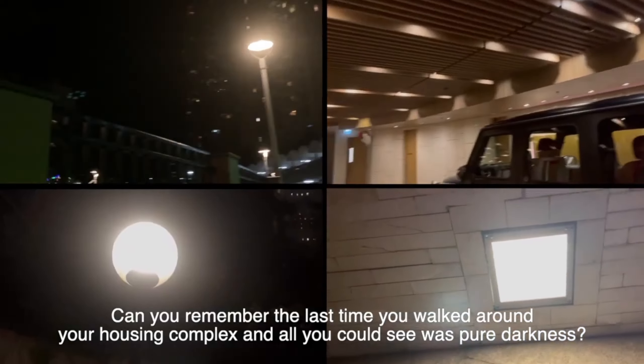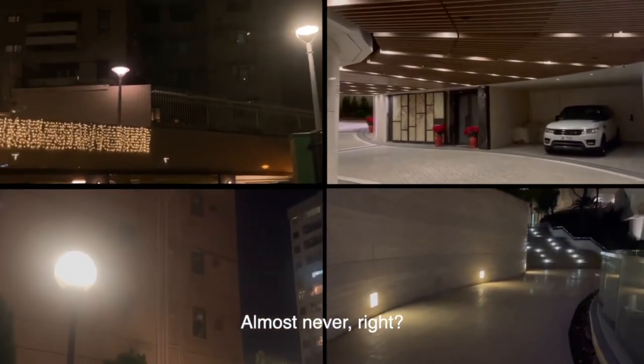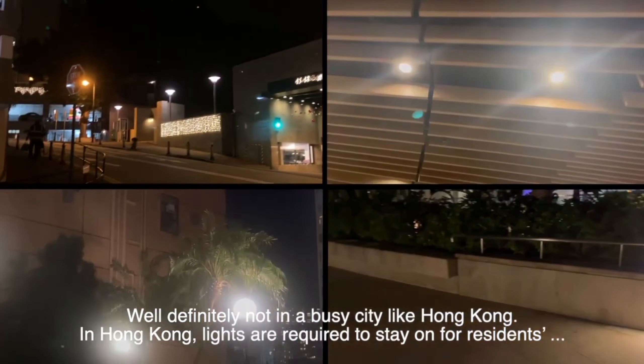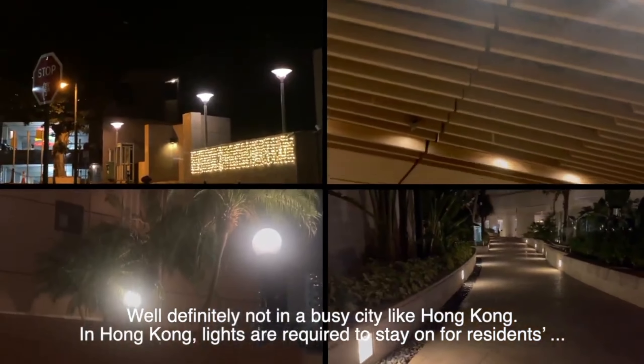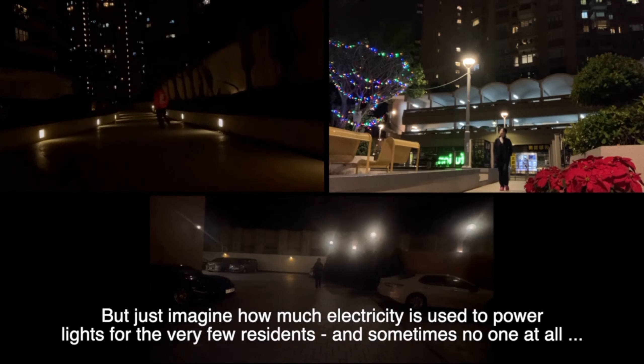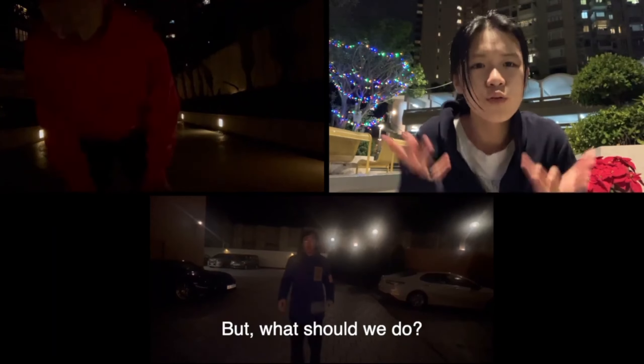Can you remember the last time you walked around your housing complex and all you could see was pure darkness? Almost never — definitely not in a busy city like Hong Kong. In Hong Kong, lights are required to stay on for residents' safety and illumination in housing complexes. But just imagine how much electricity is used to power the lights for the very few residents, and sometimes no one at all, throughout the night.